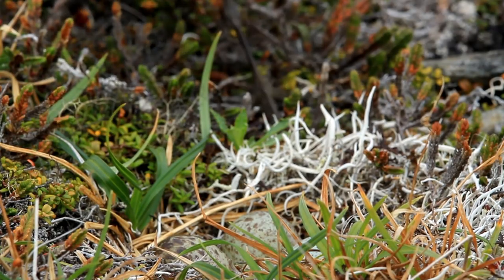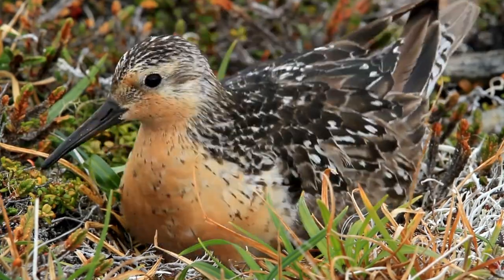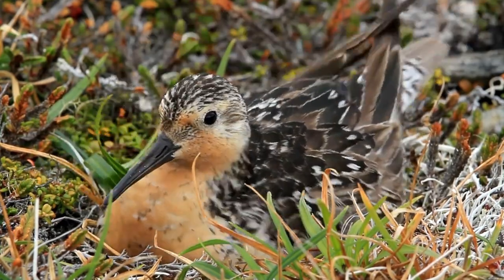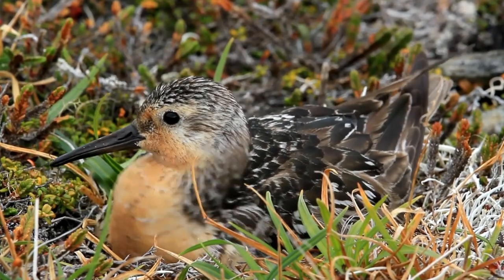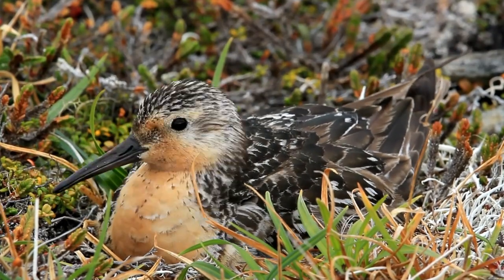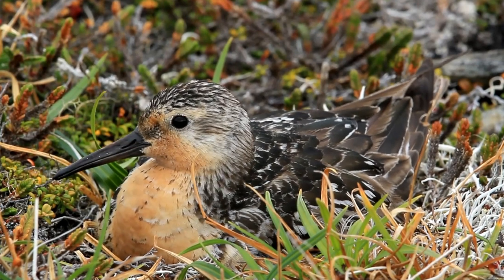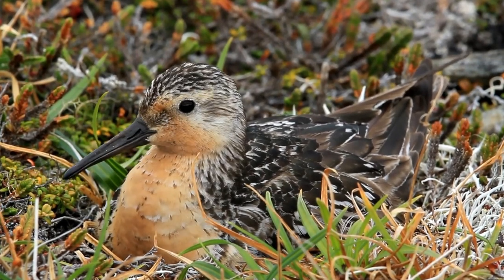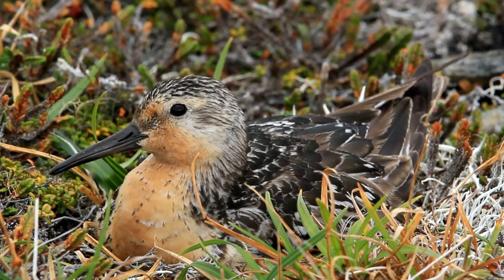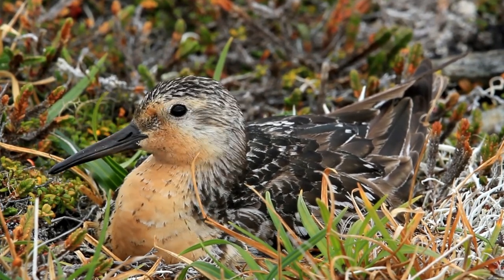The Red Knot is a medium-sized shorebird with a small head and eyes, a short neck, and a slightly tapering bill. These birds are mottled gray on top with a cinnamon face. They are found on all continents except Antarctica and can migrate exceptionally long distances. When red knots eat mollusks, they swallow the shells whole and crush them in the muscular part of their stomach known as the gizzard.